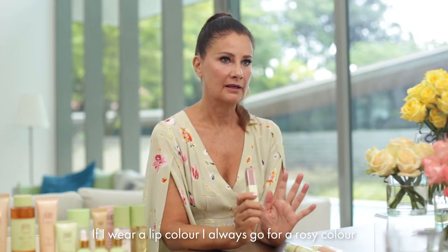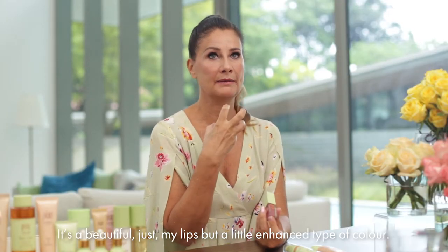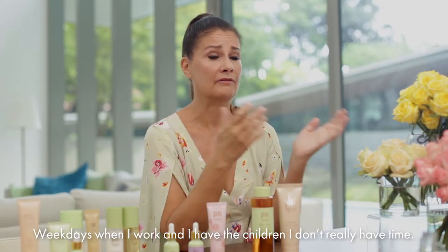If I wear a lip color I always go for a rosy color. This is Matte Last Liquid Lip in Evening Rose — it's a beautiful, just-my-lips-but-a-little-enhanced type of color. On weekdays when I work and have the children, I don't really have time, so I keep it simple.